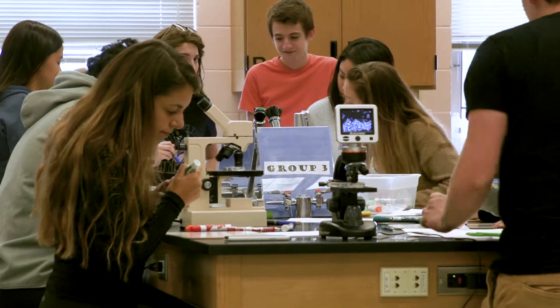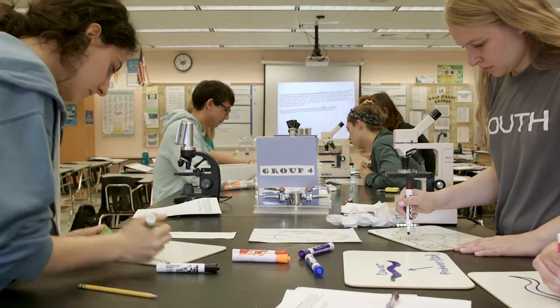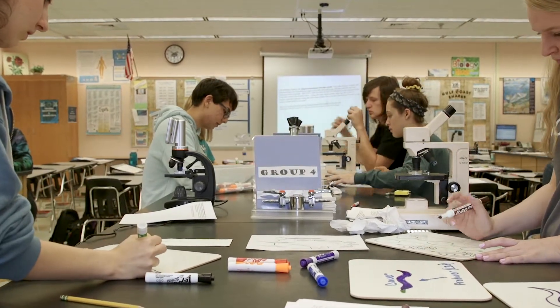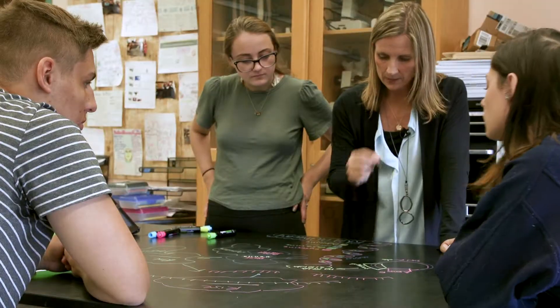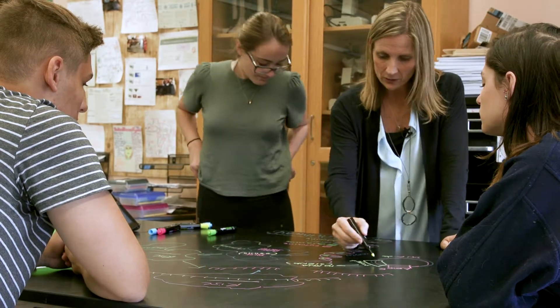Heather has ignited student engagement by creating an environment for critical thinking, improved problem solving skills, and real world science experiences. By designing and implementing study documentation, the students show they understand complex scientific concepts and provide supporting evidence.